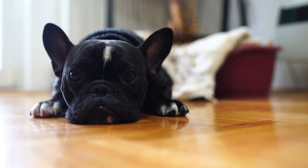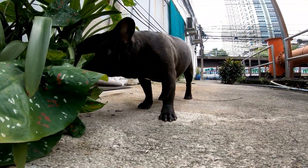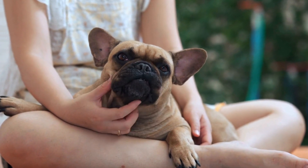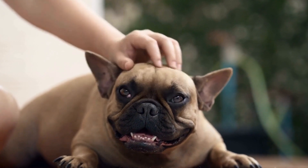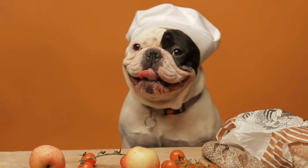Tunnel Training. Tunnels are a thrilling part of agility training for French Bulldogs. Begin by introducing your dog to a short and straight tunnel. Use treats and encouraging words to guide your dog through. As your dog becomes familiar with the tunnel, you can introduce curves and longer tunnels to increase the level of difficulty.